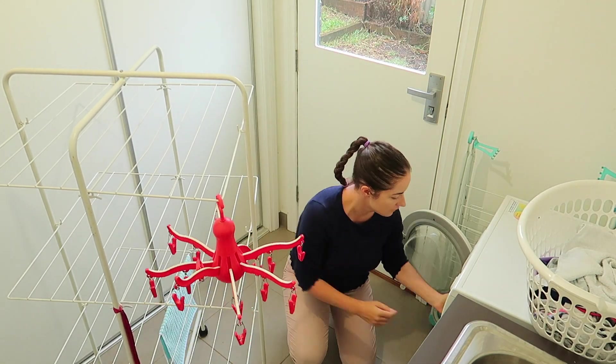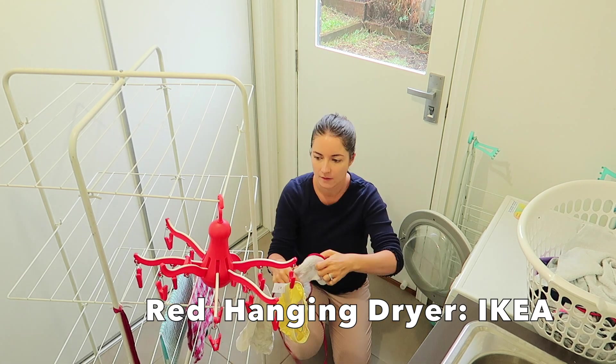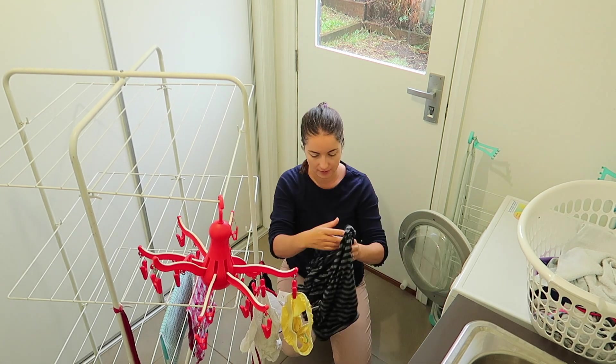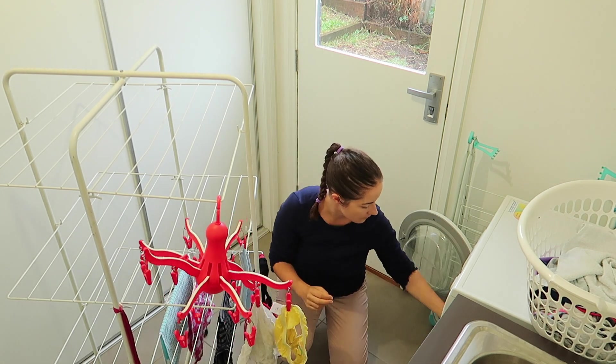Hey guys, this is my first ever all-day clean with me. This was a Thursday — I caught up with a friend in the morning and then we had our regular playdate in the afternoon, so I didn't do a heap of cleaning, but I hope this gives you some motivation.